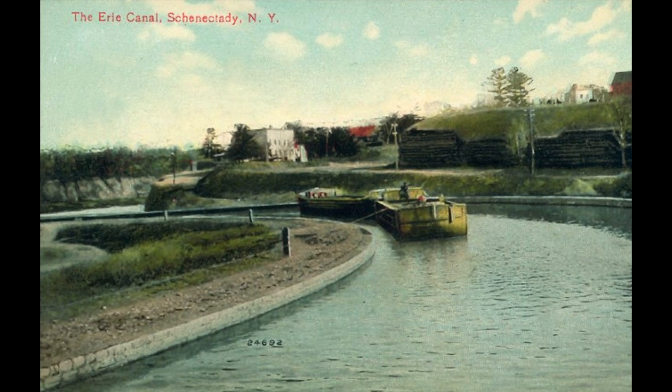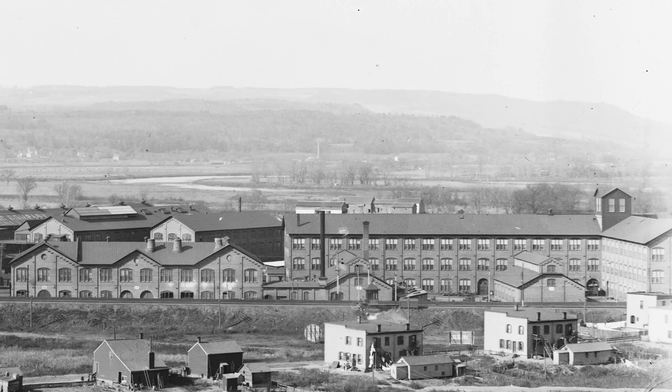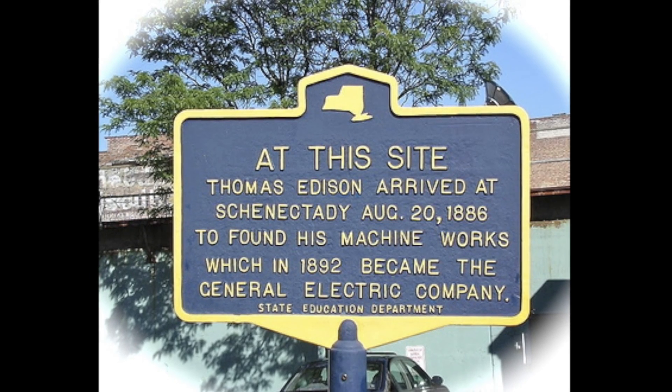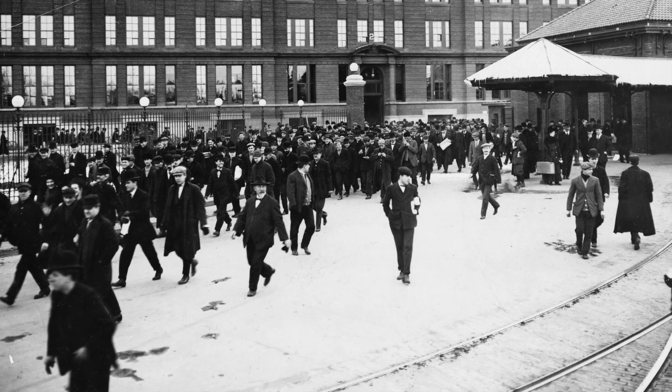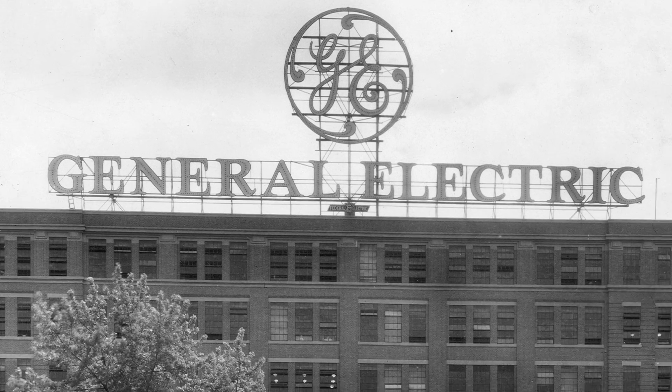As time went on, the canal not only brought attention for transportation routes, but caught the attention of a famous inventor. In 1886, Thomas Edison was looking for a new home for his Edison Machine Works, which made the equipment for his electrical power systems. He sent a sales force out looking for vacant factory buildings near a good transportation network, and one of those just happened to be in between the Erie Canal and the New York Central Railroad. By 1900, they employed over 5,000 people at the Schenectady GE plant.